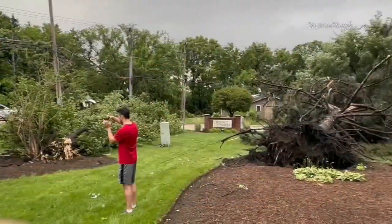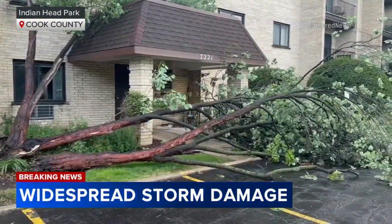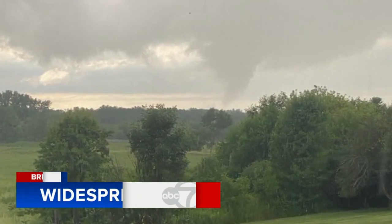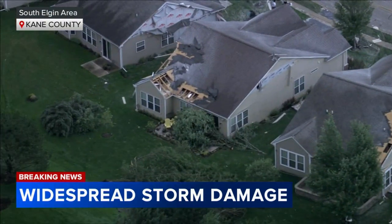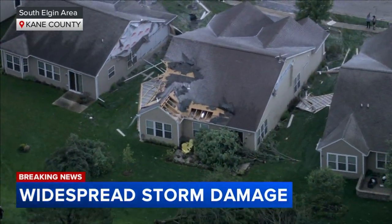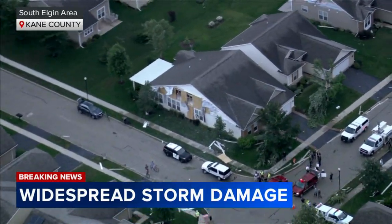Other neighborhoods in the village saw huge trees ripped up from the ground, hitting homes and ending up in pools. And over in South Elgin, a viewer shared this cell phone video of the funnel cloud as it moved through. Here's a look at the aftermath of that tornado blowing the siding and shingles off of multiple homes in this Elgin neighborhood.